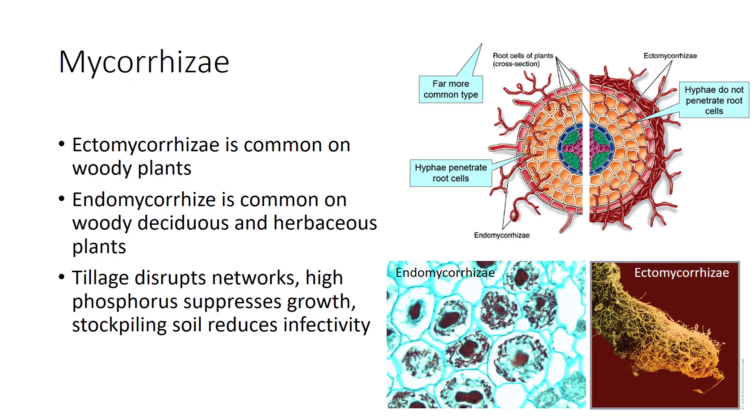Most plants, including common crops, host mycorrhizae that grow inside root cells without forming a mantle. These fungi, called endomycorrhizae—now more commonly called arbuscular mycorrhizae—invade plant cell walls and form associations with the cell membrane, with hyphae extending out into the soil. These organisms most commonly associate with woody, deciduous, and herbaceous plants. While most plant species host mycorrhizae—estimates range from 65% to 95%—the way we use soil often reduces their effectiveness. Tillage disrupts their hyphal networks, while reduced tillage systems can enhance mycorrhizae activity. Stockpiling topsoil reduces infectivity, and high phosphorus levels in soil suppress the growth of mycorrhizae.